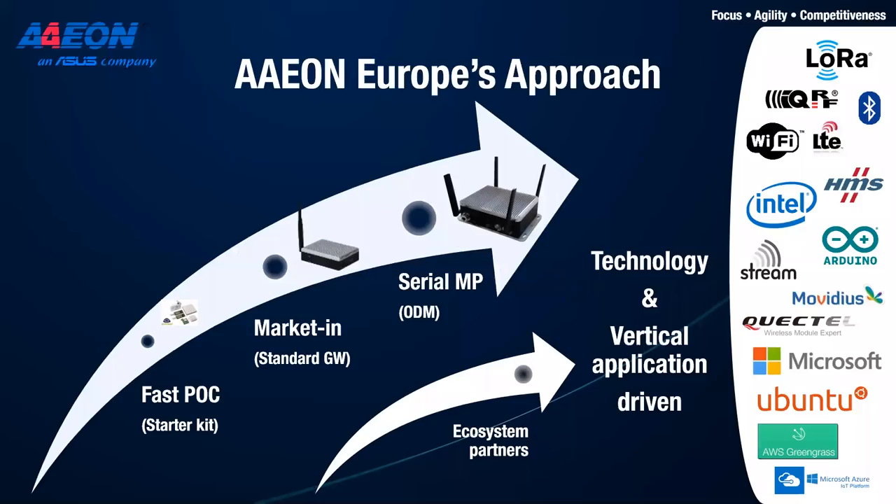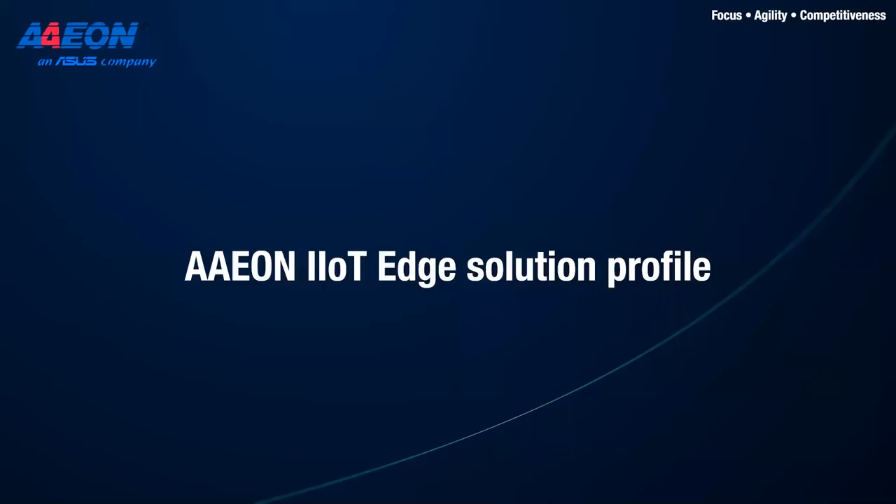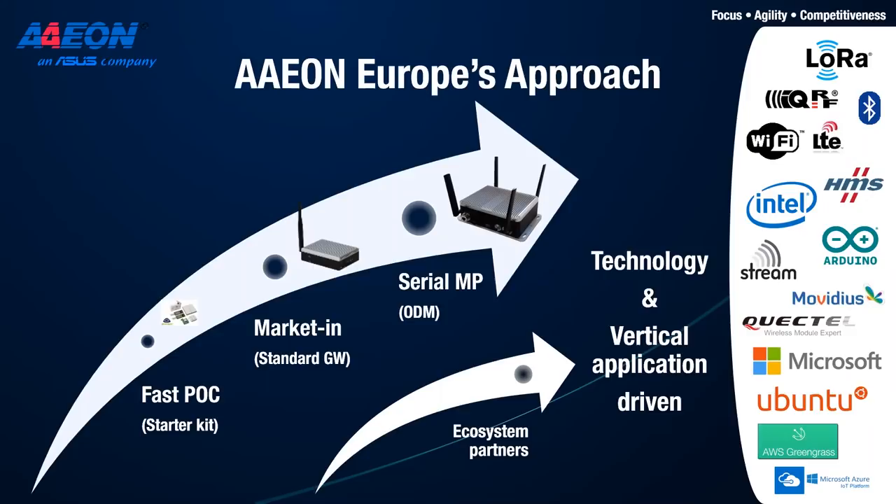Aeon's solution profile: we've been doing industrial gateways for many years. What we offer is a platform that supports you from a super-fast proof-of-concept phase — where you take a demo kit and verify your idea — through the first rollout phase with standard gateways for market testing. Then if you need to scale up, we can customize or produce gateways in serial quantities. Our gateway hardware is a platform with software support behind it, implementing the latest technologies and leveraging partner solutions to verticalize our products.